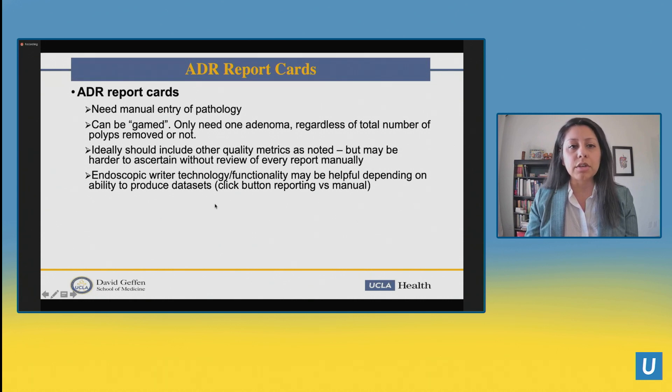A couple of hiccups with ADR report carding: you need manual entry of pathology, so there's extra legwork on the back end, and it can certainly be gamed — you only need one adenoma, so if there's a colon full of polyps and you only take out one, the ADR is the same as if you took out all 11. In an ideal ADR report card, other quality metrics should be noted as well. Endoscopic reporting technology may be very helpful here — click-button reporting versus manual entry may create more feasibility for making this a more seamless process, especially in a large health system.